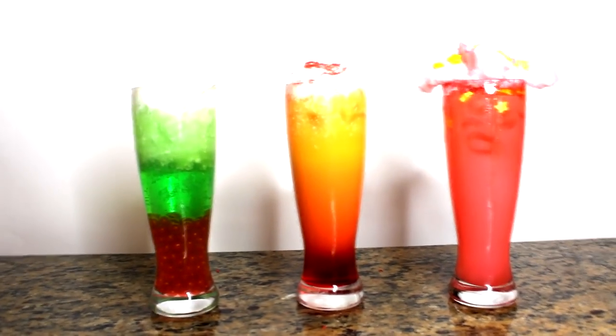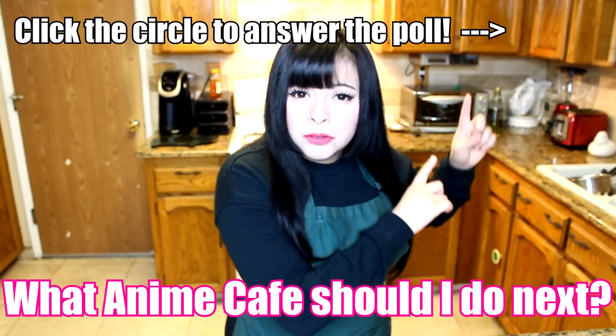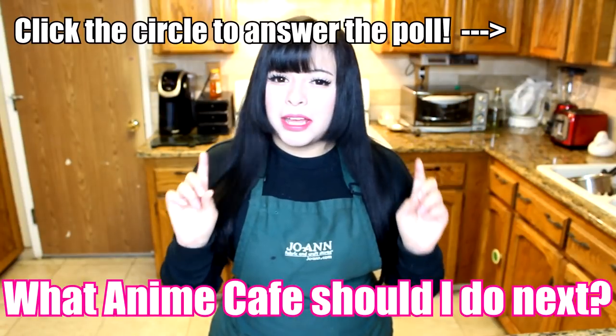That is it for this video. Sorry I only did three drinks — a lot of these required a lot of stuff, and while nothing was expensive on its own, I got everything only once and didn't want to break the bank too much. I hope you all enjoyed this video. Next we will be doing the Diabolik Lovers cafe featuring the Sakamakis and the Mukamis. Make sure to answer the poll to let me know what cafe I should do next. I've always wanted to be a bartender because I love the mixing, the colors, and creating cool drinks — these videos let me live that dream.